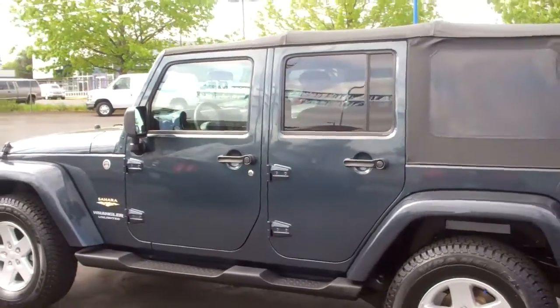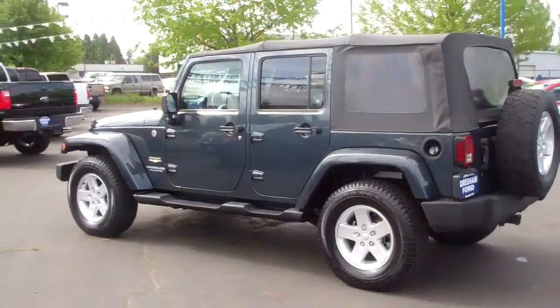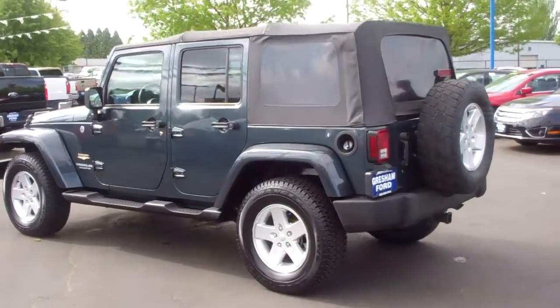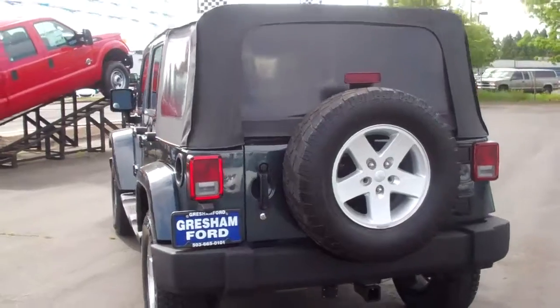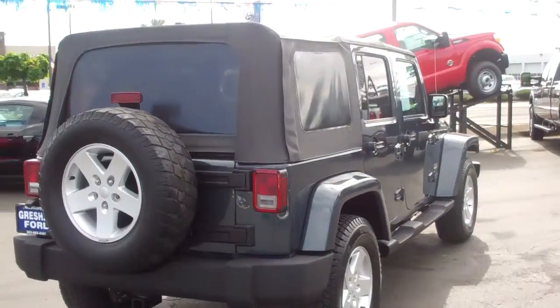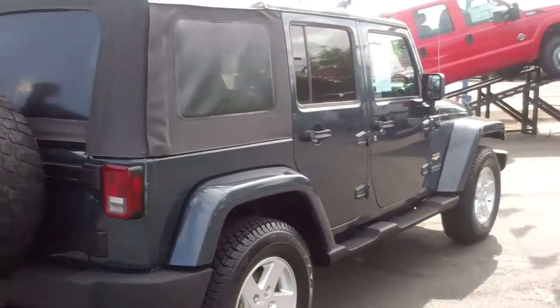Gresham Ford, your one-stop auto solution for all your auto needs. This is Joe Roberts, your inventory control manager at 242nd and Powell, Gresham, Oregon. Or from the comfort of your home or office, check out our website at www.greshamford.com, or call me directly at 503-665-0101. Look forward to talking to you guys soon and thanks for checking out our virtual walk-around.